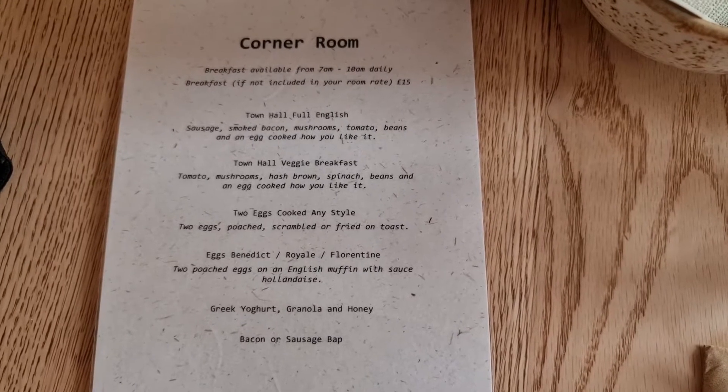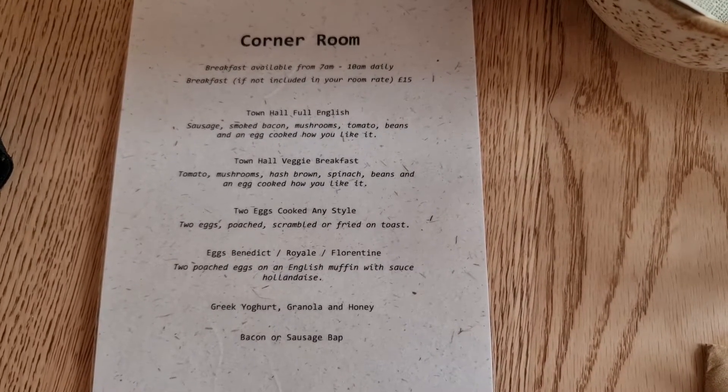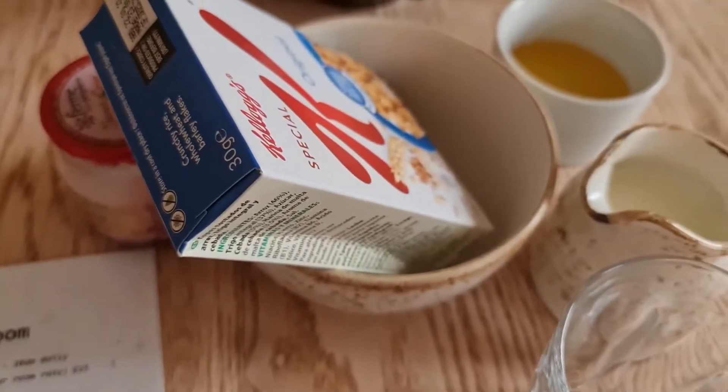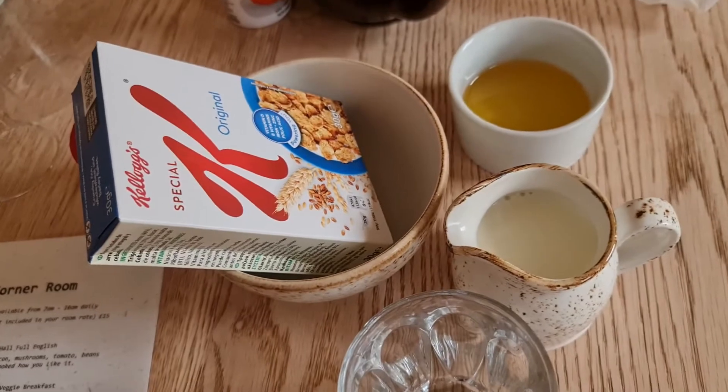I ordered the veggie breakfast because I don't really eat meat. And I got the cereal — they have a few options here. I ordered the specialty cake, honey, and some skim milk for myself, and a coffee.